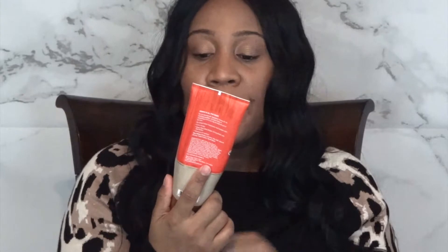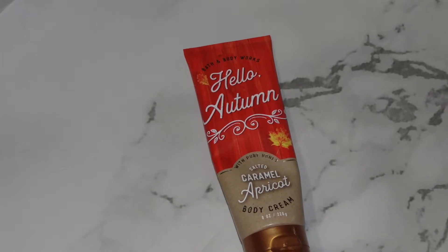My next item is another Bath & Body Works product — it's the Hello Autumn Pure Salted Caramel Apricot Body Cream, and I'm almost out. This stuff smells like autumn; it reminds you of fall. You can smell the honey, the caramel, the apricot. It's kind of a sweet but not too sweet smell. It goes on so smooth and moisturizing, and this is what I like to use during the daytime to moisturize my body.